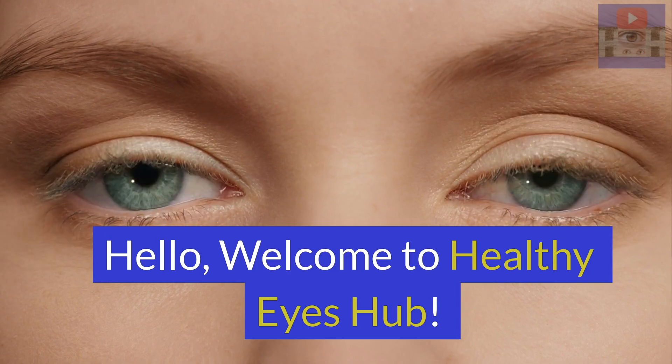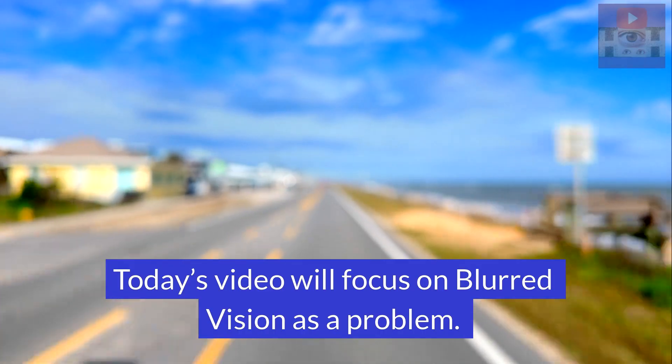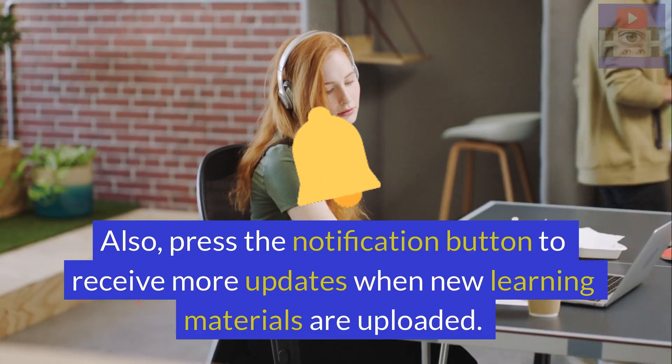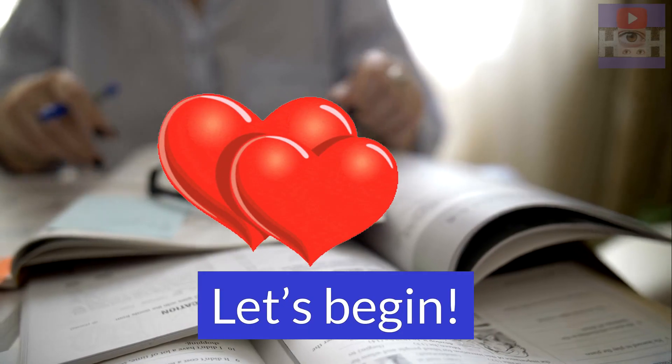Hello, welcome to Healthy Eyes Hub. Today's video will focus on blurred vision as a problem. Please like, share, comment and subscribe to this channel if you haven't already. Also press the notification button to receive more updates when new learning materials are uploaded. Let's begin.